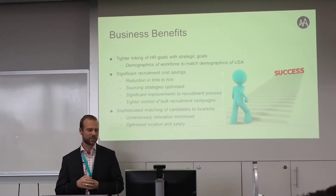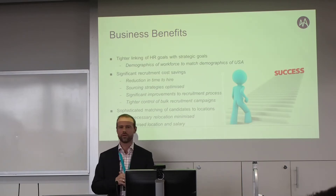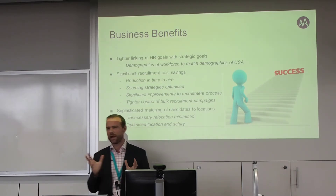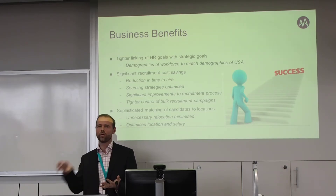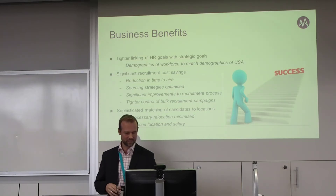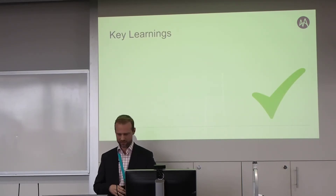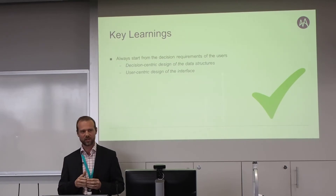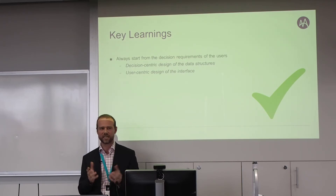Some business benefits from the system: they were able to link the HR goals of the organization to its recruitment and overall organizational goals. For example, matching the demographics of the organization to the demographics of the USA was one of their strategic goals. There were also recruitment cost savings around time-to-hire and optimizing sourcing strategies, and around matching candidates to locations — it's more expensive to employ someone in New York than in Maine, so we worked with them to reduce costs in that way too.